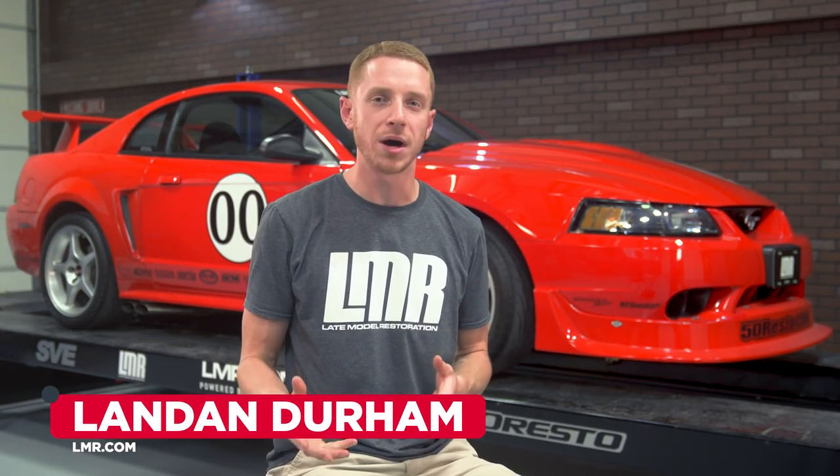Hey everyone, I'm Landon with LMR.com. The 2000 Cobra R Mustang was and is still one of the baddest production Mustangs ever made. In this video, I'm going to talk about all things 2000 Cobra R — what they are, why they were so unique, and for lack of a better word, why they kicked ass.